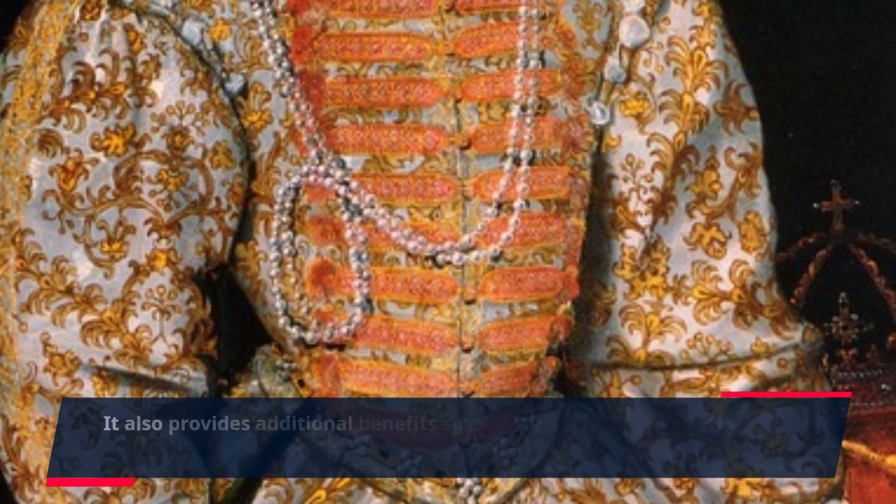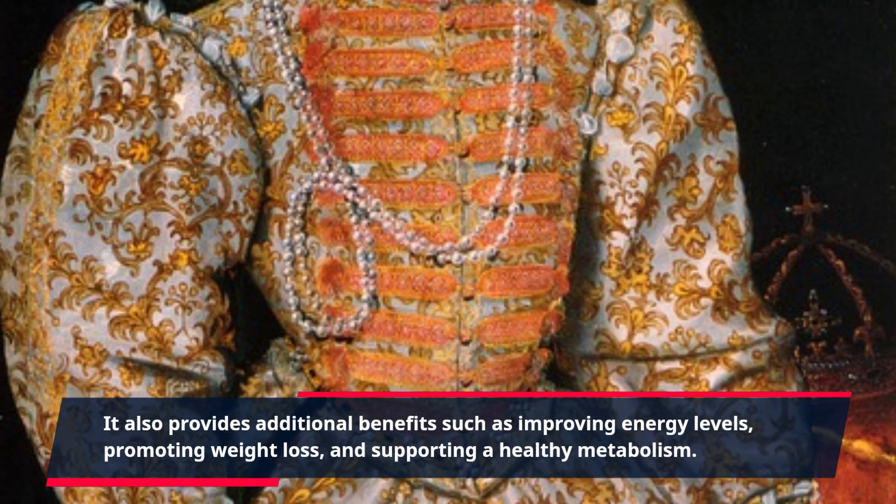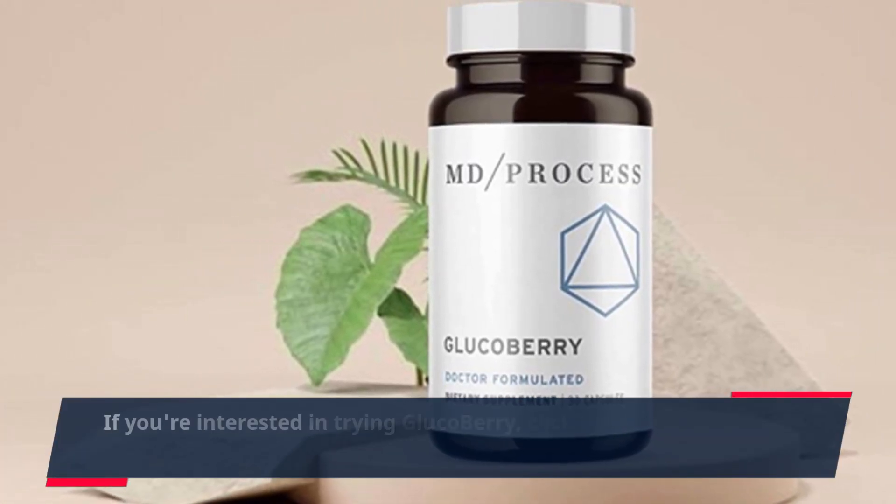It also provides additional benefits such as improving energy levels, promoting weight loss, and supporting a healthy metabolism.